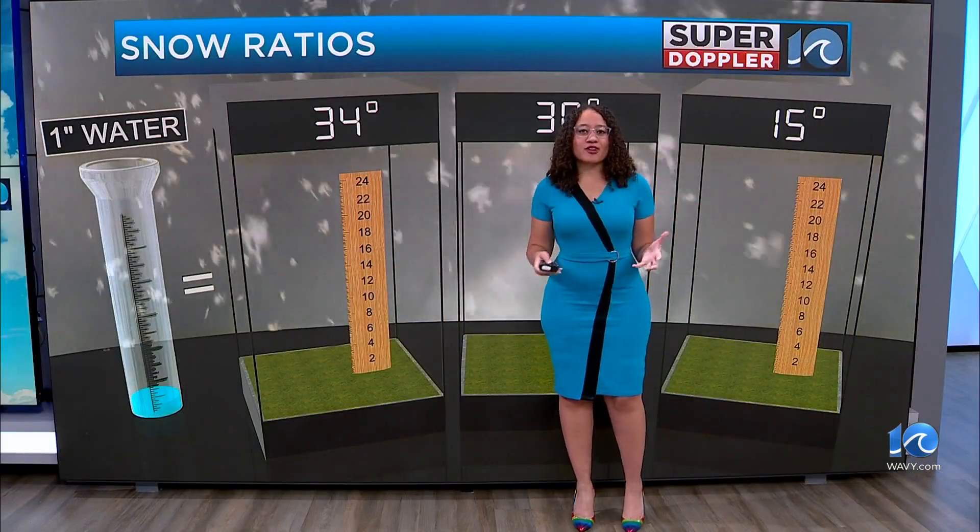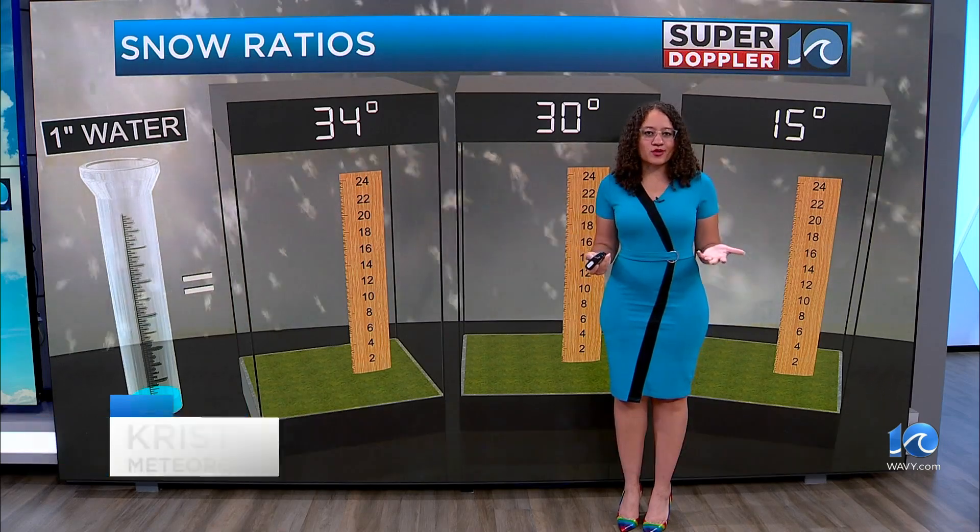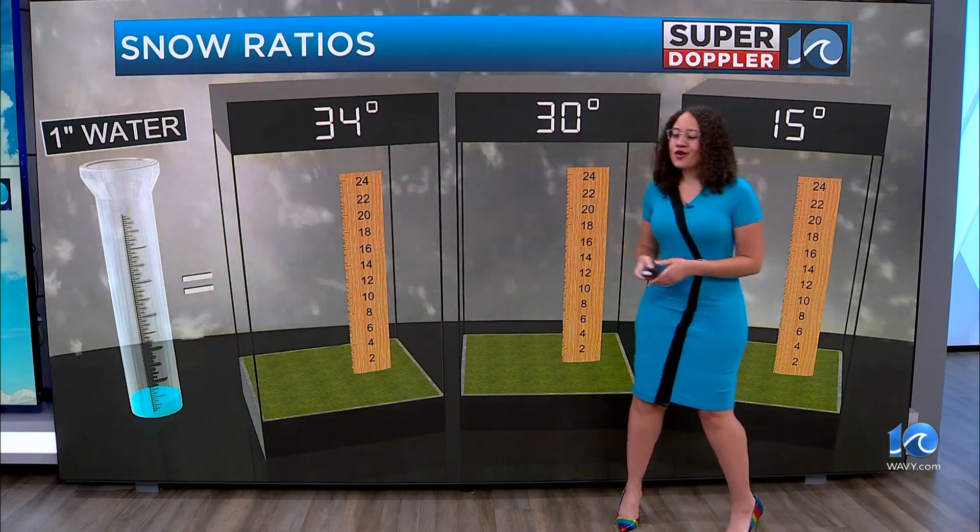With this coastal low that we saw yesterday, we had a lot of rain that was dumped. But what would happen if this were in winter and that fell as snow?